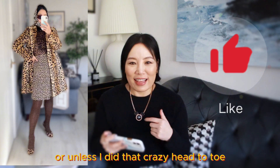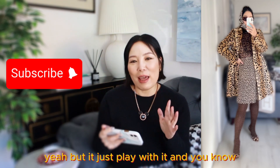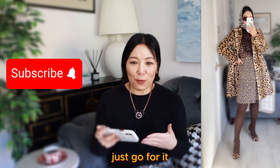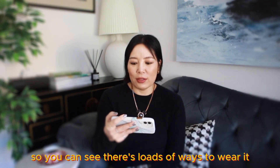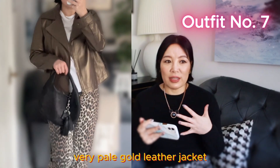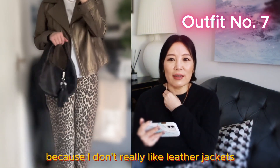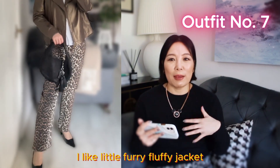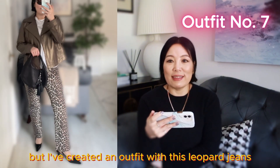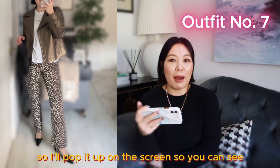There's not much logo on them, so they go well with leopard — because leopard is a busy print in itself, you don't want something too busy clashing with it. Unless you do that crazy head-to-toe leopard with eight items, which you can see on screen! But just play with it — at the end of the day, dressing up is fun. I also have this pale gold leather jacket that my cousin gave me, and I've created an outfit with it and the leopard jeans — I'll pop it on screen so you can see.